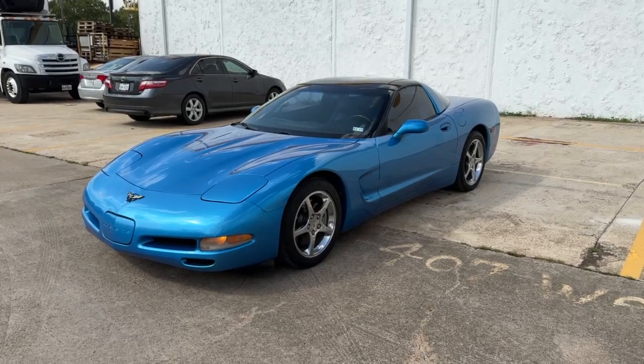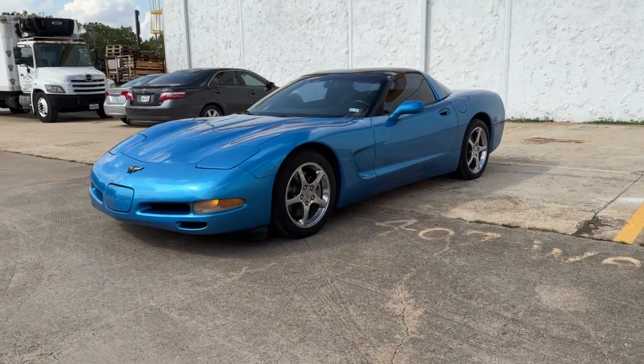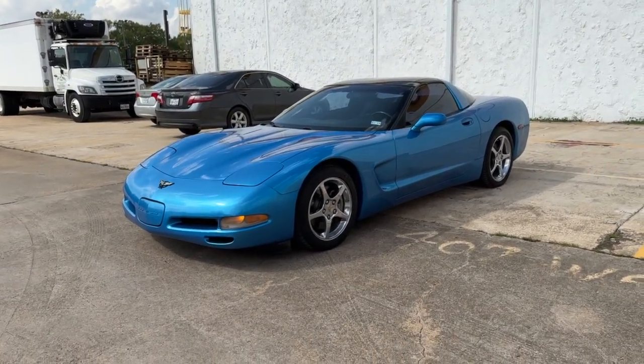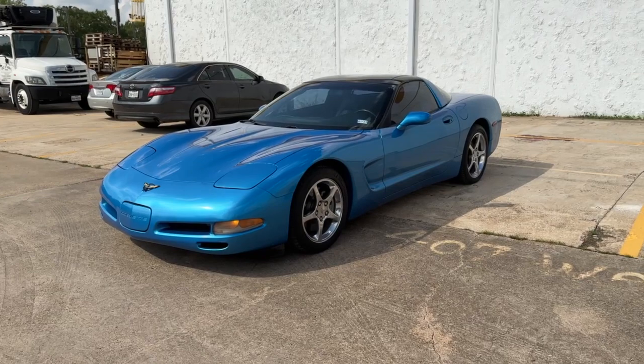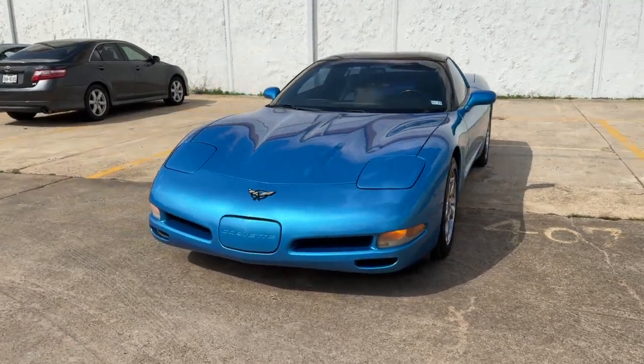Hey, Rogers Motor Cars here. We've got a nice little affordable, fun weekend car here — won't break the budget. 1999 Chevy Corvette. This car is 117,000 miles. It's higher on the mileage, but in person it looks like a very low mileage Corvette.